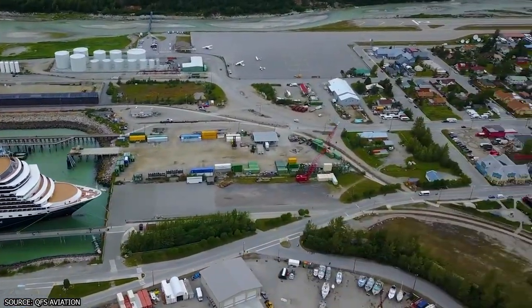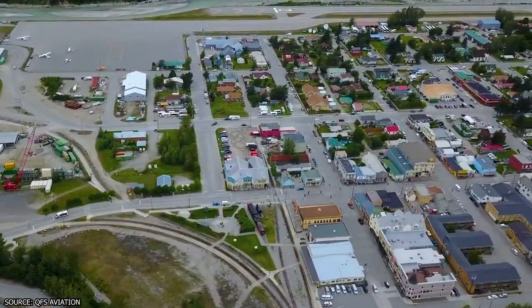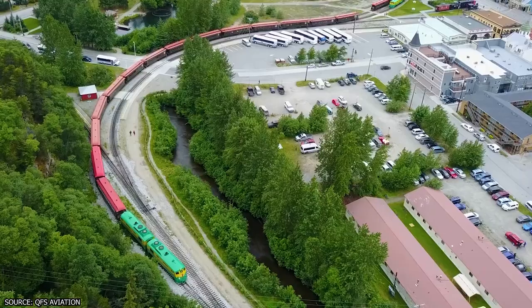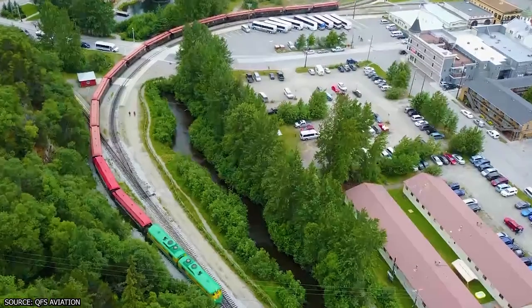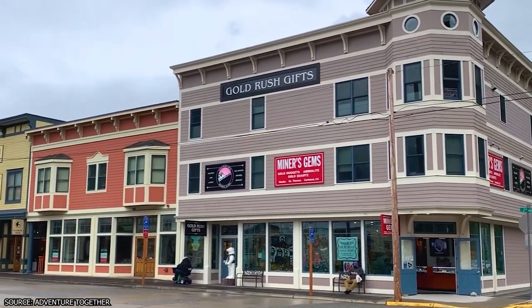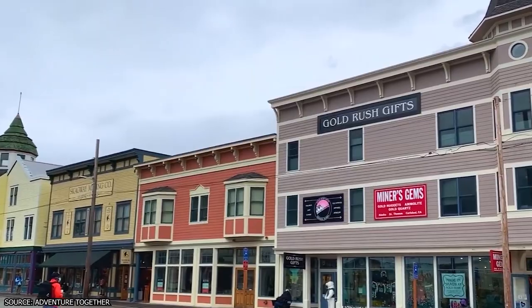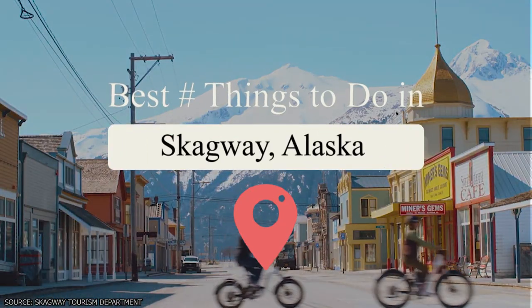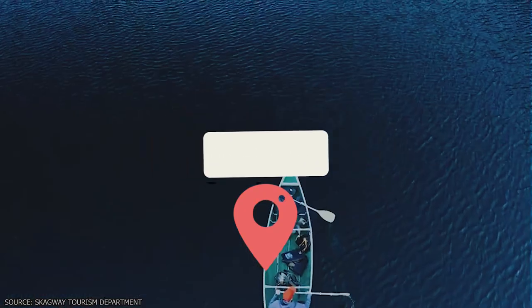Skagway is a beautiful city in Alaska that bustled with activity during the Klondike Gold Rush. Nowadays, much of the appeal of the city comes from remnants of that notable gold rush as well as the surrounding area's natural beauty. From checking out the Gold Rush-era historical buildings downtown to going for a hike on the Chilkoot Trail, join Vucation as we find the best things to do in Skagway, Alaska.